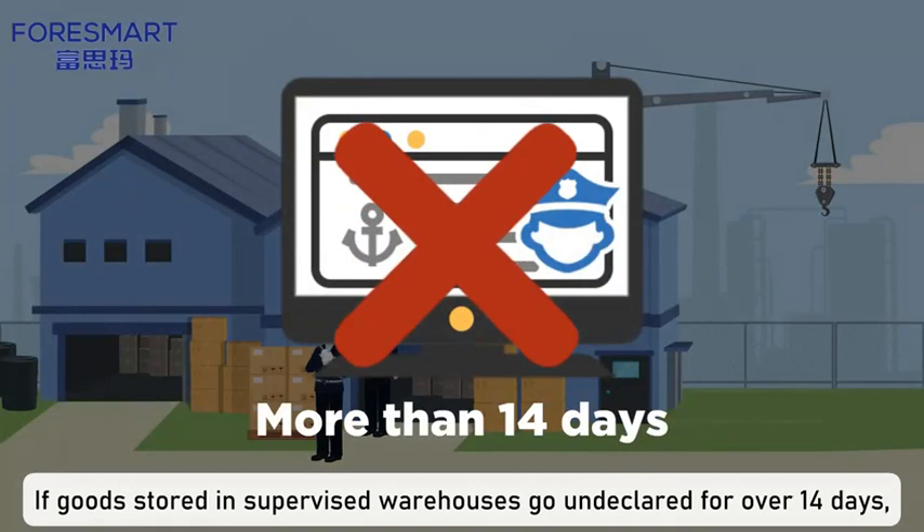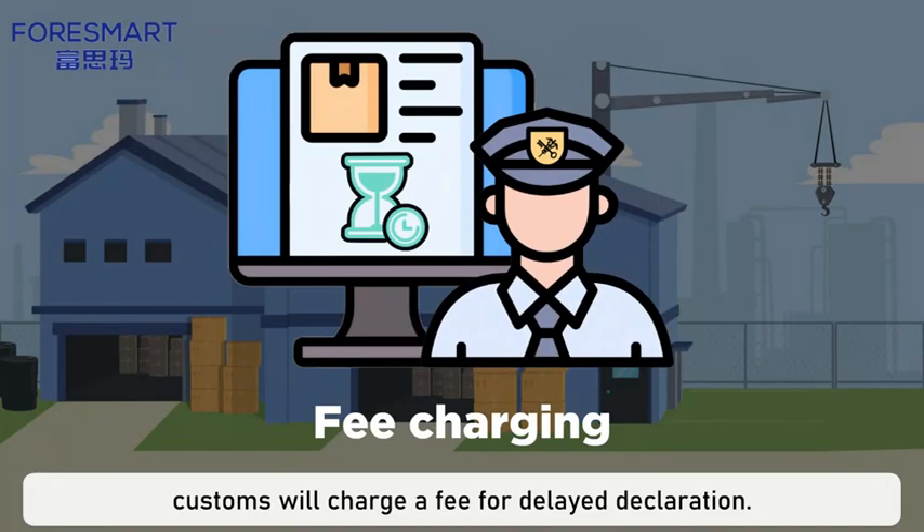If goods stored in supervised warehouses go undeclared for over 14 days, customs will charge a fee for delayed declaration.